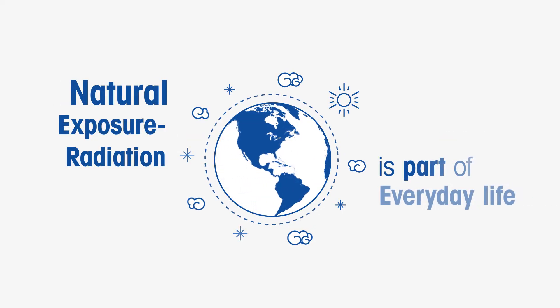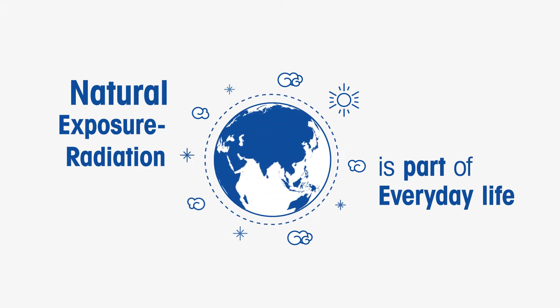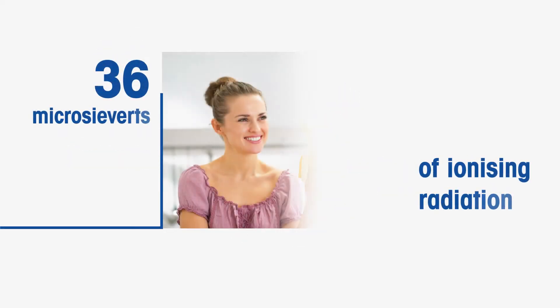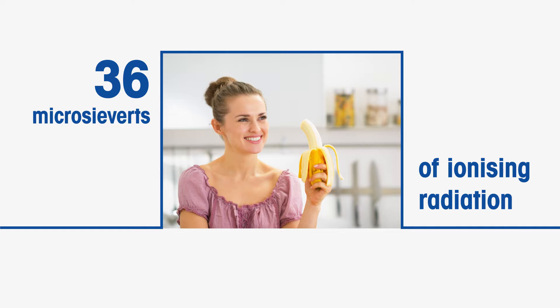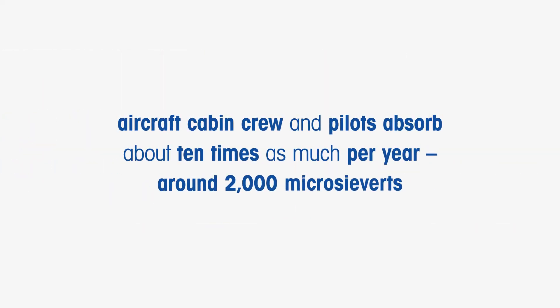Radiation is part of everyday life. To give you an idea of how you absorb radiation naturally, if you were to eat one banana a day for a year, you'd absorb around 36 microsieverts of ionising radiation from the organic materials present in those bananas. And if you were a frequent flyer, your high-altitude location would mean you absorb around 8% more radiation a year than non-flyers — around 200 microsieverts a year. By comparison, air cabin crew and pilots absorb about 10 times as much, around 2,000 microsieverts per year.